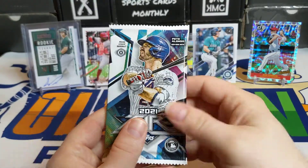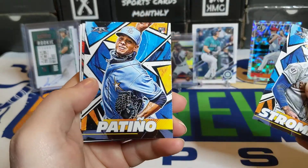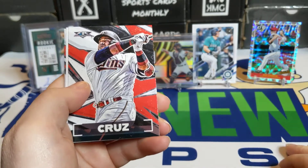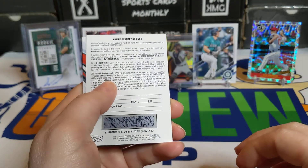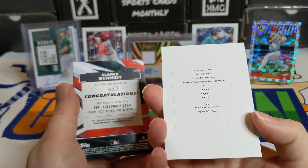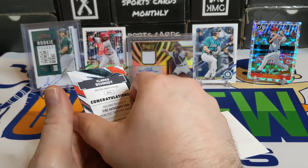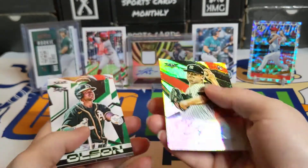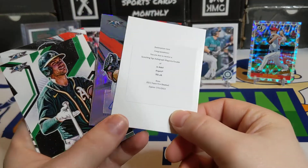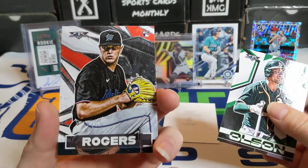We still have one more pack left — Topps Fire. Got Marcus Stroman, Louis Patino — wait, there's something in there. Is that a redemption? There we go — Nelson Cruz. Wait — we got back-to-back hits! A Joe Adele redemption scorching signatures autograph magenta parallel, and a Clark Schmidt double autograph! I was not expecting the Topps Fire pack to deliver like that. Wow, that's awesome! And a nice Trevor Rogers rookie card too!